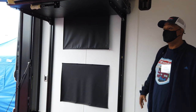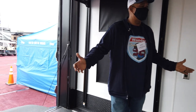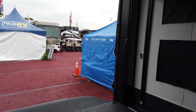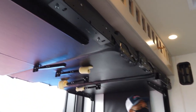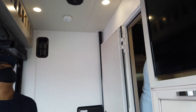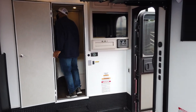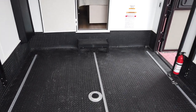So we have a Newmar Canyon Star Class A Toy Hauler. This area back here can definitely fit a motorcycle, a golf cart, or a Can-Am Spyder — dirt bikes, whatever you got. It has a bed that drops down at the top here. There's a fantastic fan and a TV outside. This is a pretty decent space — I can definitely see the Spyder in here.